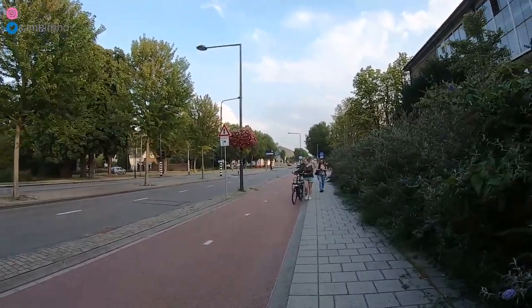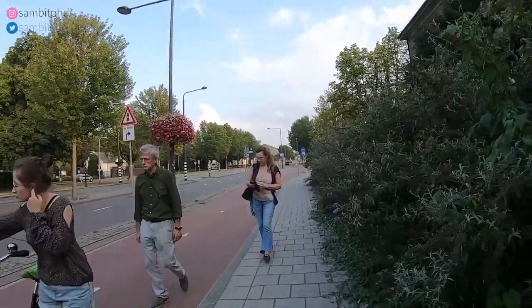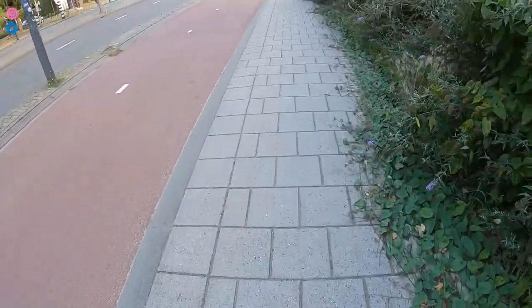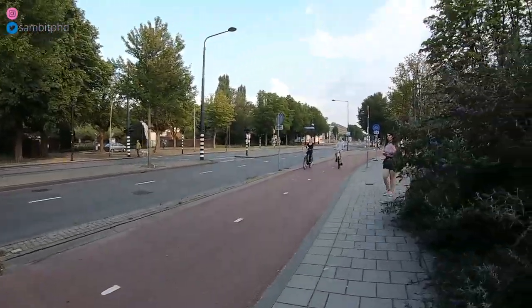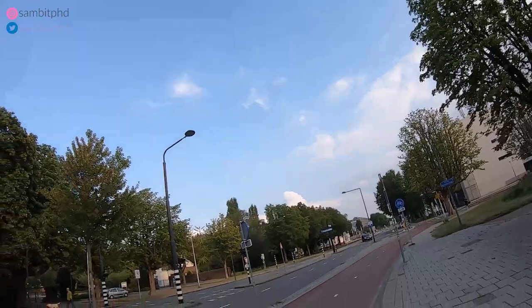They also have a huge hall where they have the introduction ceremony in the aula. You have this walking path here where we are walking, and the bike path, and on the side there are two lanes for the car.